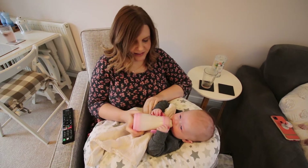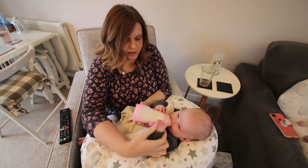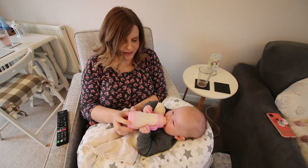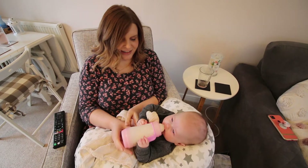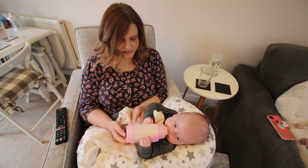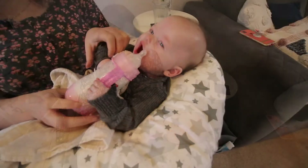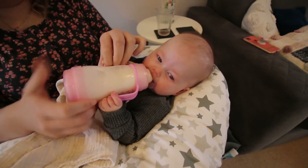She's able to hold her bottle now at four months, just about. She still needs a bit of help — she gets over-excited, she's not quite got the angles right yet and hasn't got full control over it, but she's getting there. It must be difficult with these bottles because they've got teats that can only go one way.